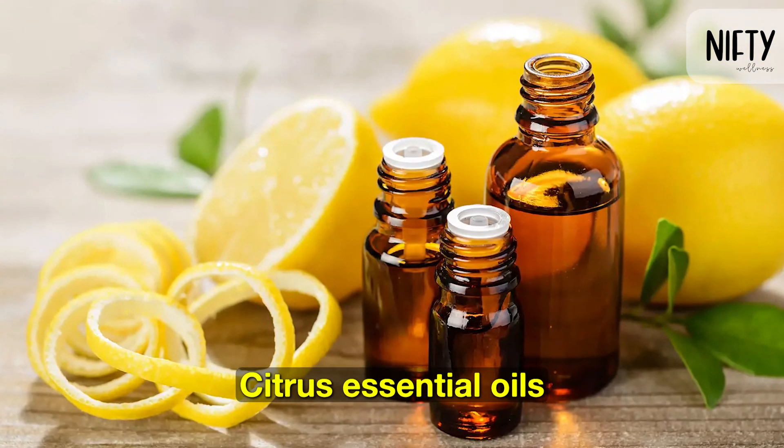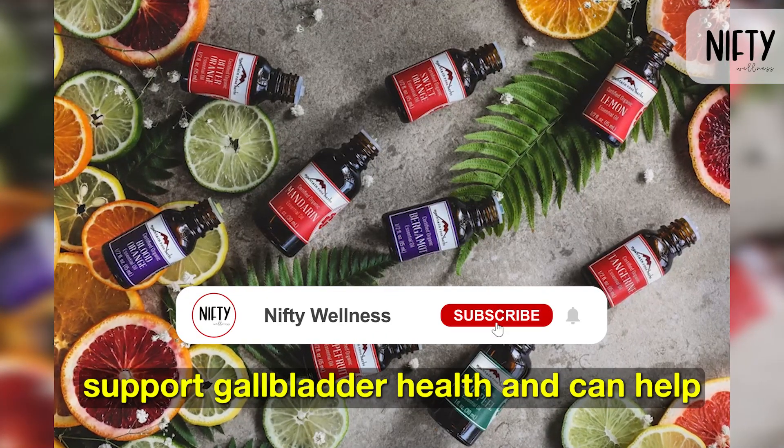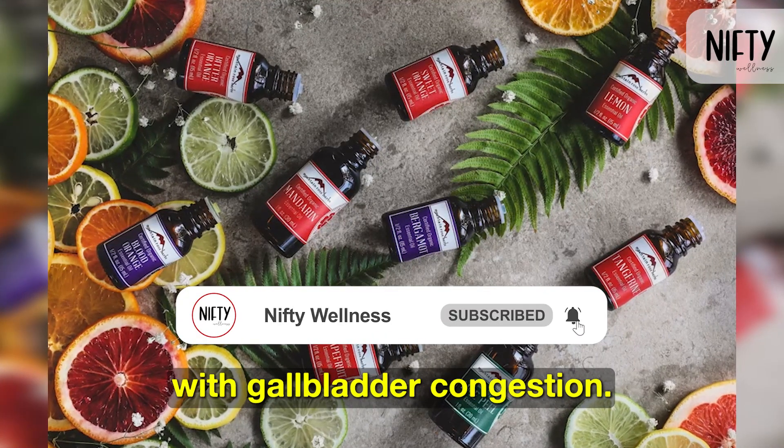Citrus essential oils, such as lime, lemon, grapefruit, and orange, support gallbladder health and can help with gallbladder congestion.